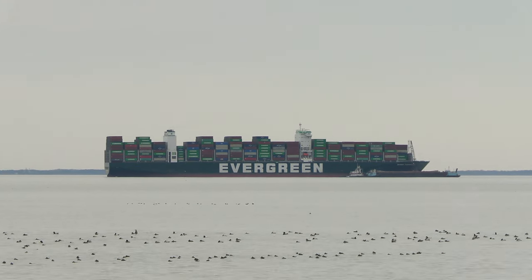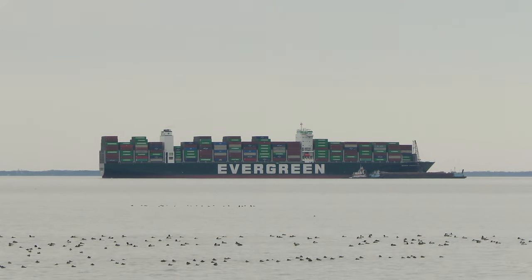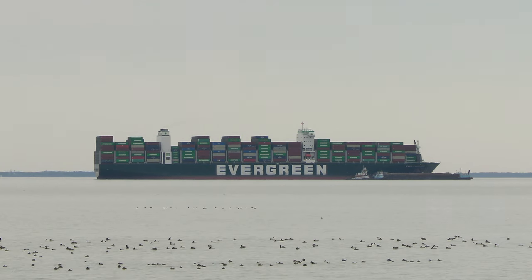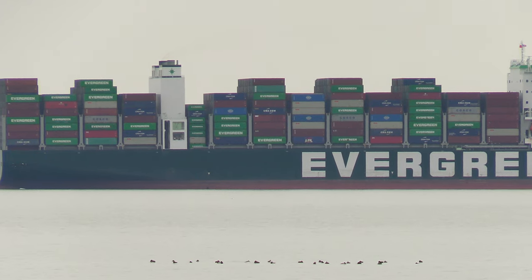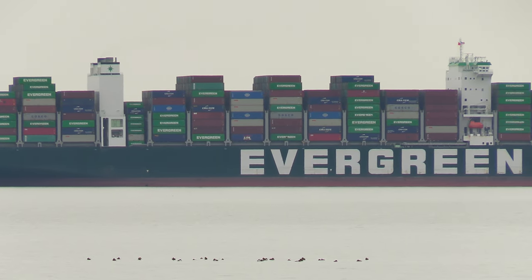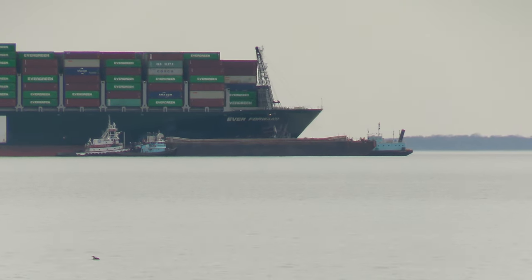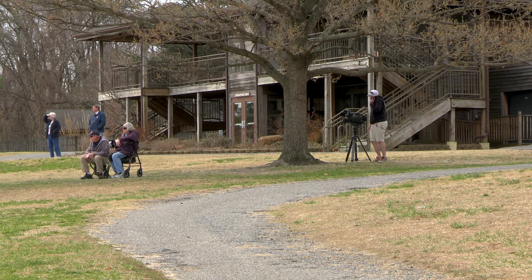It's in much deeper mud than the Ever Given was. If you're trying to navigate a boat of this size through the Chesapeake Bay, you have to be particularly careful. The shipping channel is around 700 feet wide in the southern areas, a little skinnier in the northern areas where this ship was. They regularly dredge the channel to a depth of about 50 to 52 feet, because this is the type of ship the channel was designed to accommodate.